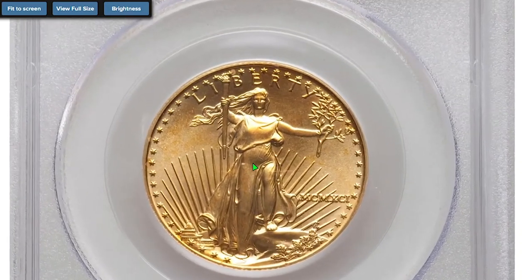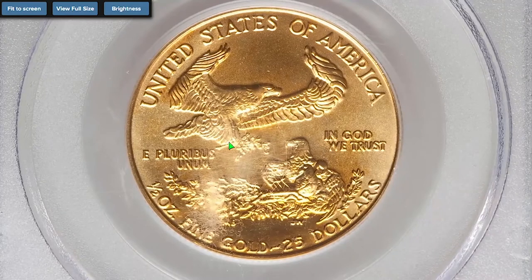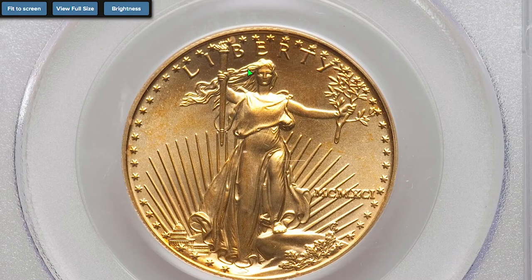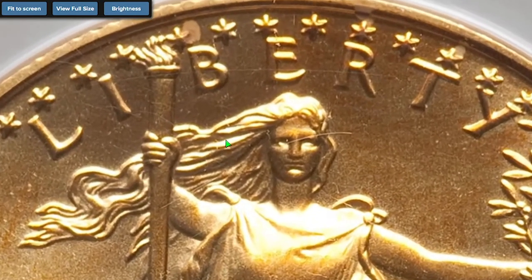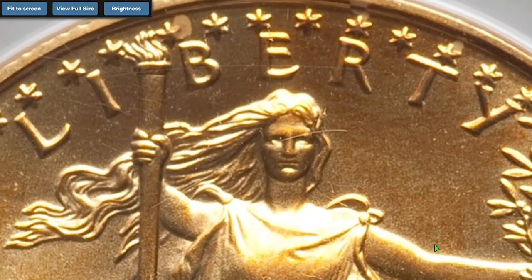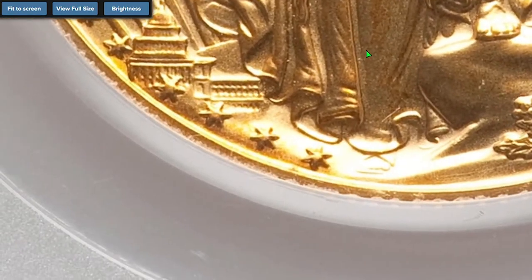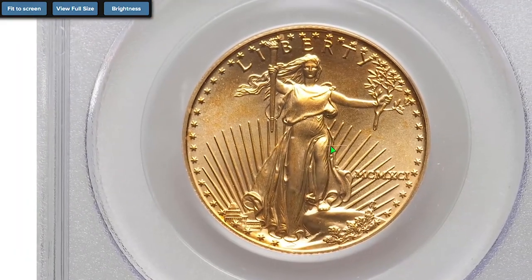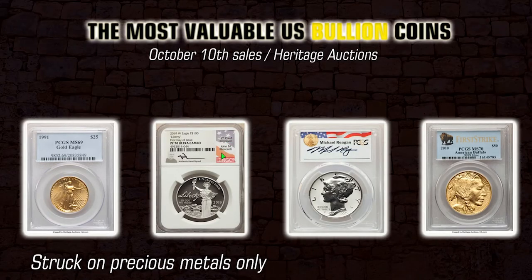The most expensive single piece lot of that session was the 1991 $25 half-ounce Gold Eagle, graded MS69 by PCGS. The US Mint produces American Eagle gold bullion coins in four weights: one ounce, half ounce, quarter ounce, and tenth ounce. The coins are 22-karat gold plus small amounts of alloy, which creates a harder coin that resists scratching and marring, preserving resale value. The obverse features a rendition of Augustus Saint-Gaudens' full-length figure of Lady Liberty with flowing hair, holding a torch in her right hand and an olive branch in her left. This pinnacle collector's item and investment piece sold on October 10th, 2022 for $4,554 at Heritage Auctions.